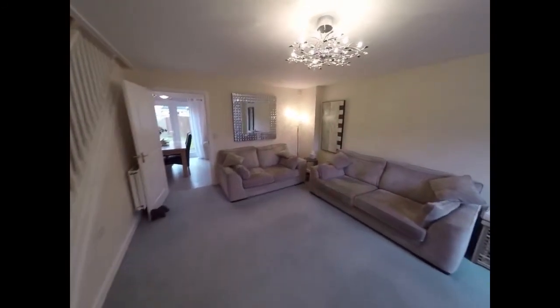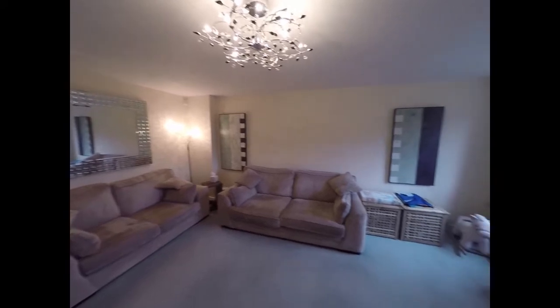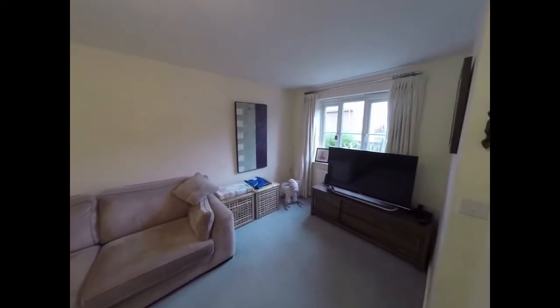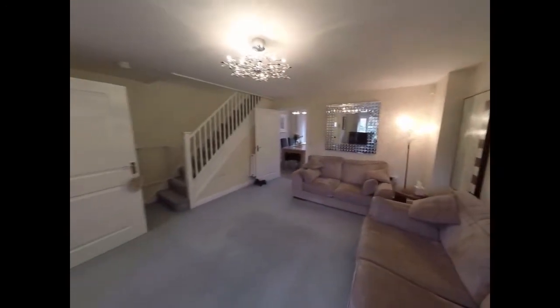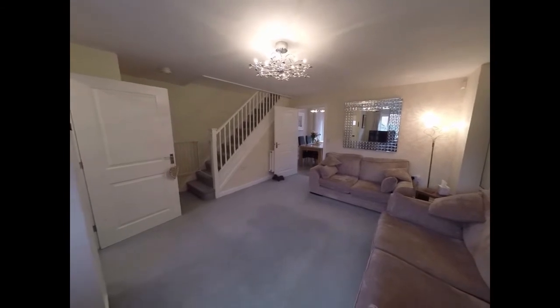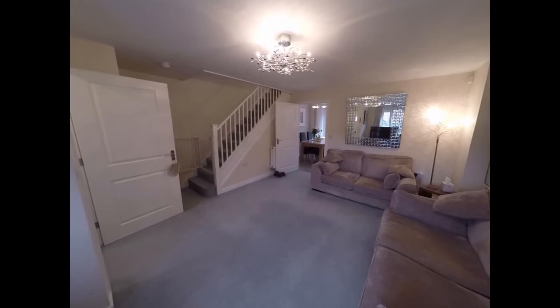Stepping into the living room, as you can see a nice spacious living room with a large window facing towards the front of the property. You have that open stairway leading up to the first floor on our left hand side.